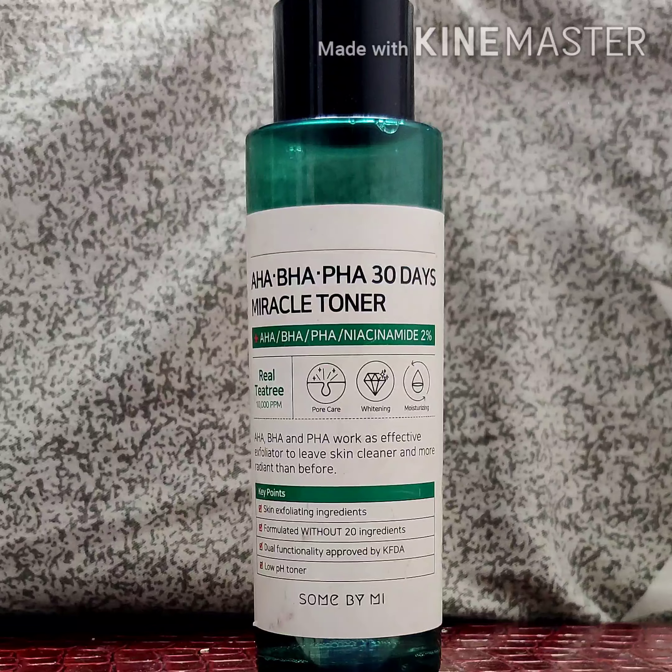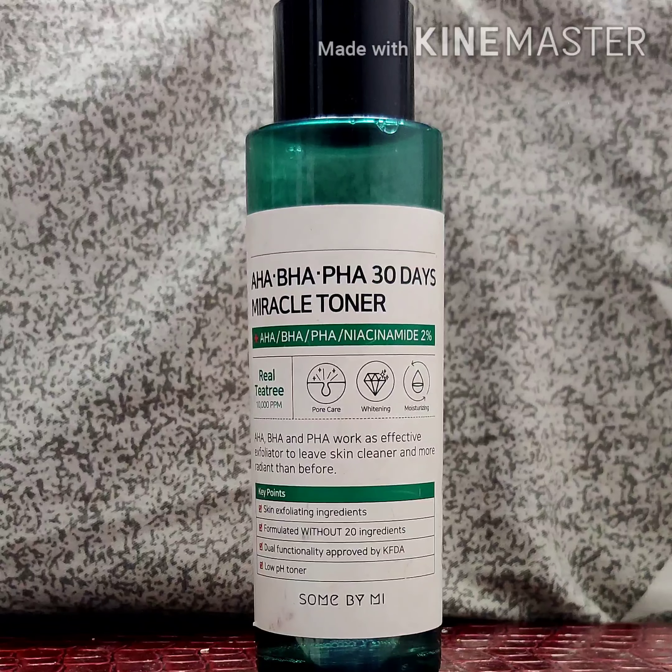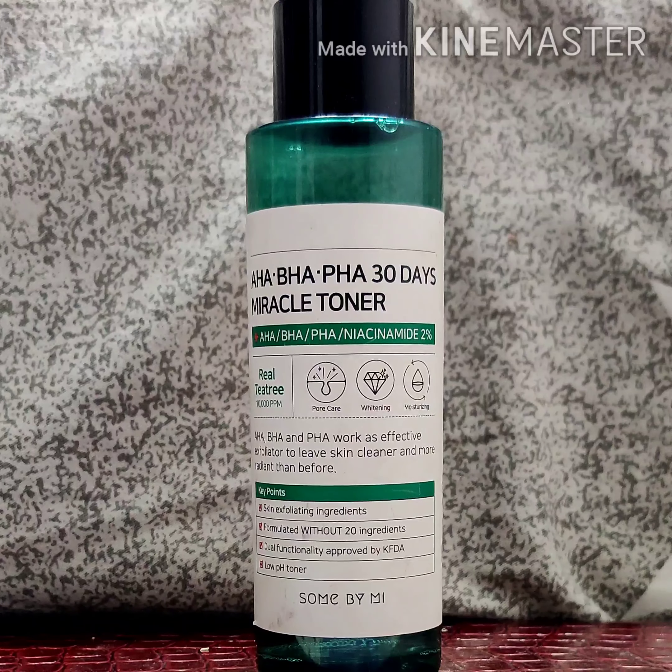The main ingredient in this is tea tree, which is antibacterial, antifungal, and antiseptic — tea tree is best known for all these properties. Those were the important ingredients of this toner. Also, this is alcohol and paraben free, which I like very much.